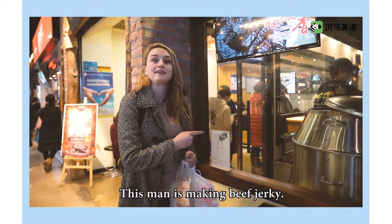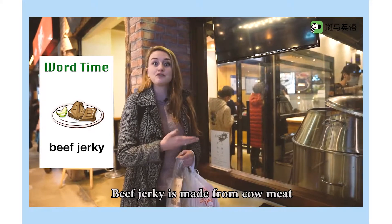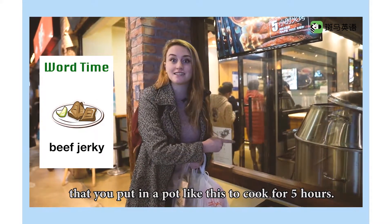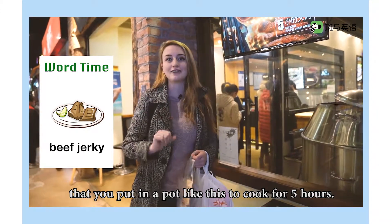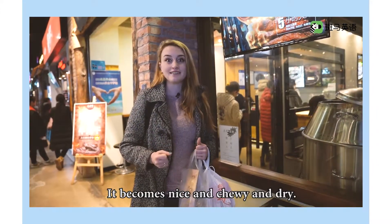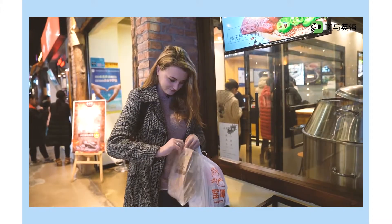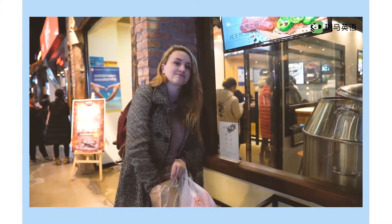This man is making beef jerky. Beef jerky is made from cow meat that you put in a pot like this to cook for five hours. It becomes nice and chewy and dry. Like this!